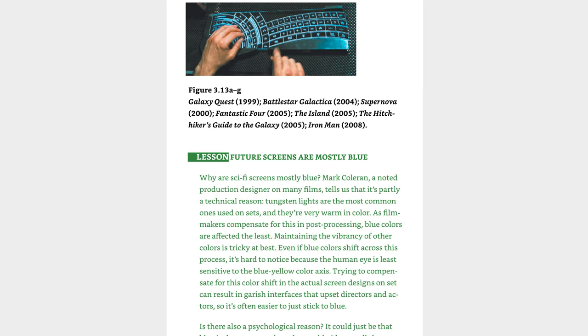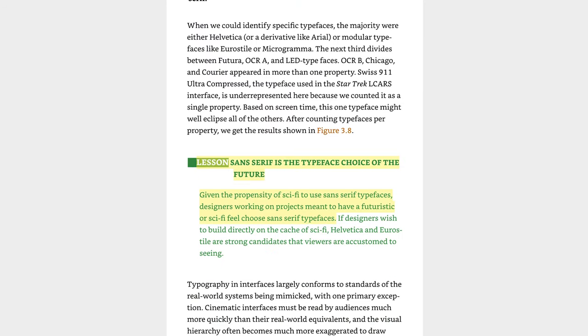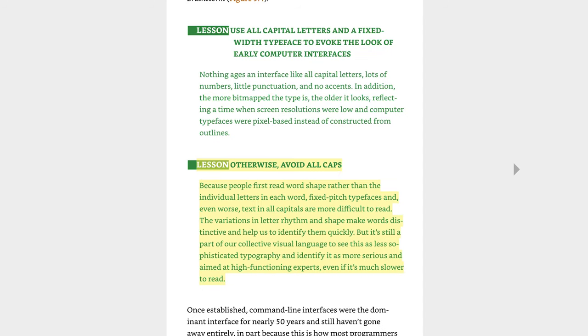This book takes the lessons part of its title very seriously. For instance, there is a chapter on visual design with lessons like: sci-fi interfaces are mostly blue, they use mostly sans-serif fonts, they use all caps — and then, don't use all caps. These are the kind of lessons and depth you should expect. There are no aha moments, no eye-openers, and no insights. For any reasonably skilled practitioner, most of the lessons will be quite obvious.